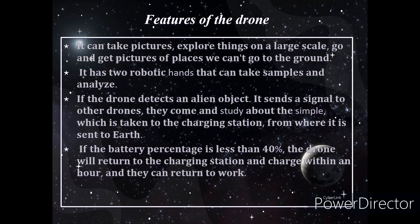The features of our drone include the ability to take pictures and explore things on a large scale, going to places we can't reach on the ground. It has two robotic arms: one can analyze and collect samples, while the other uses arm gestures to carry and store samples in the storage unit. A drone can carry about 800 grams of storage. If the drone detects an alien object, it sends a signal to the other drones; they come and examine the material, which is then taken to the charging station and sent to Earth. If the battery percentage drops below 40%, the drone will automatically return to the charging station, charge within an hour, and return to its work — allowing the drone to show its maximum potential and explore the planet more.